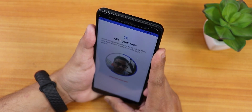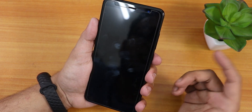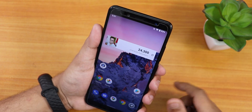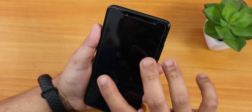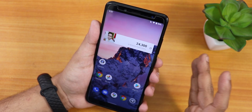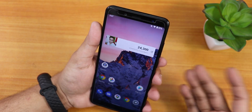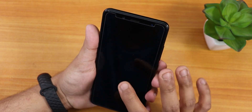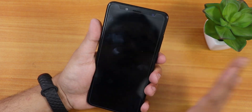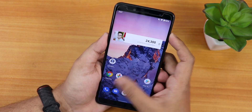Let me complete the face unlock setup — it shows all set. Locking the device with the power button and then double tap to wake: it unlocks instantly with face recognition. I would say the face unlock speed is faster than even some newer devices. It just unlocks right away. Both face unlock and the fingerprint scanner are working great with no issues.